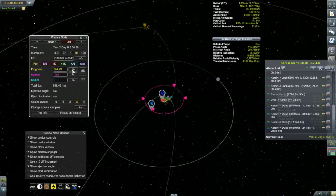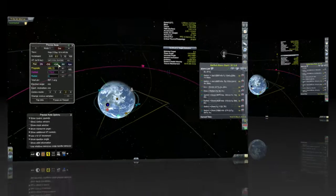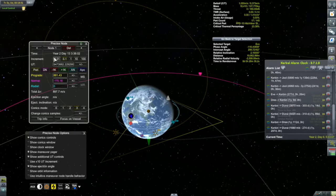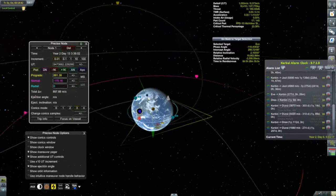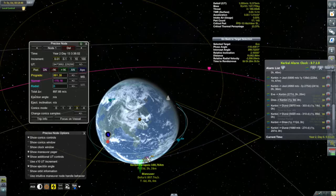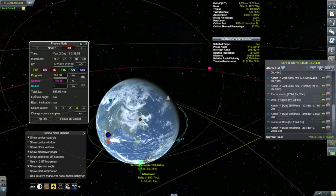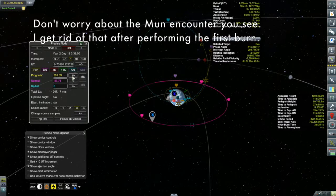I looked at how long the burn would take by checking the time to apoapsis and roughly doubling it, then used the advanced orbit button in Precise Node to push that maneuver forward in time by approximately that many days ahead of the ejection burn. Then I tweaked the burn amount until the ejection burn maneuver node ended up back at periapsis. When the two nodes are on top of each other, I know the period is right. I ended up with an 898 m/s burn without any calculating. It still took about 10 minutes, so I split it two more times - giving me four total burns timed one into the other.